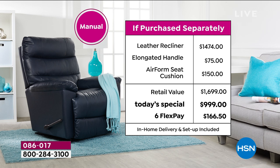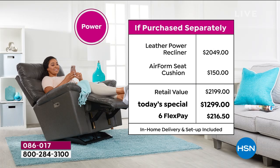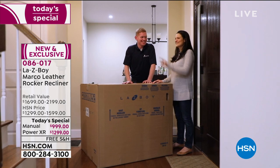If you decide on the power version: our today's special price on the power is actually less expensive than the retail cost of the manual at stores. The power in retail is over $2,000. With the air form seat cushion upgrade the retail value is $2,199. Today only it's $1,299 — a $900 savings. With six flex payments or, using the HSN credit card, 12-month VIP financing, it's $108.25 a month with no interest.